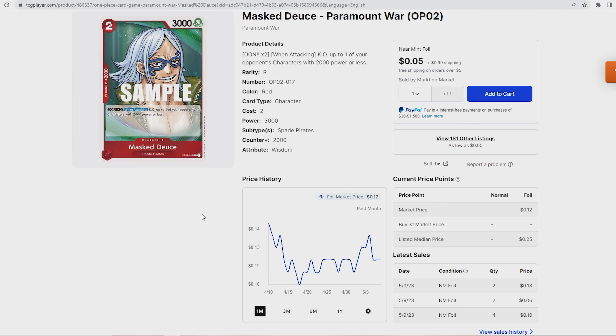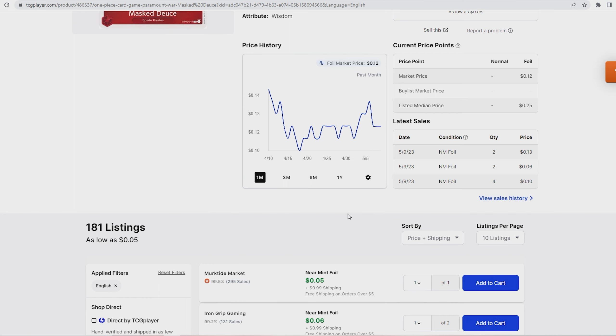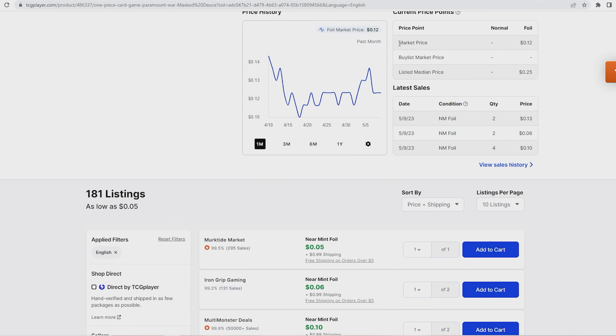Mass Deuce was run as a four-of in the Luffy winning deck this past weekend. The price did have a quote-unquote skyrocket — it went from 11 cents up to 14 cents, which is almost nothing. But considering the price, I would recommend getting your playset now. Look at Nami for instance — a rare that's now over a dollar. The last thing you want is to skip them while they're cheap and end up paying upwards of five dollars with shipping versus spending about $1.19 for a playset now.